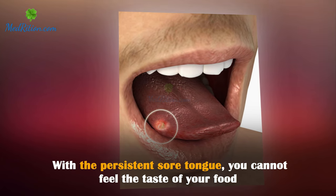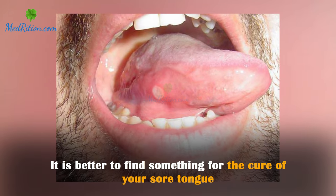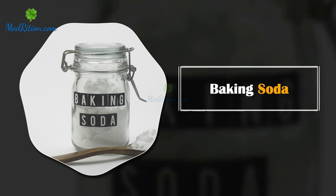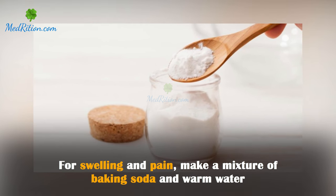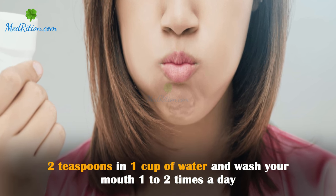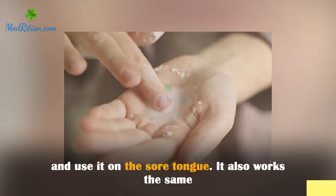With a persistent sore tongue, you cannot feel the taste of your food. It is better to find something for the cure of your sore tongue, as it disturbs you all the time. Baking soda for swelling and pain: make a mixture of baking soda and warm water — two teaspoons in a cup of water — and wash your mouth one to two times a day. Make a thick paste of the same ingredients and use it on the sore tongue.